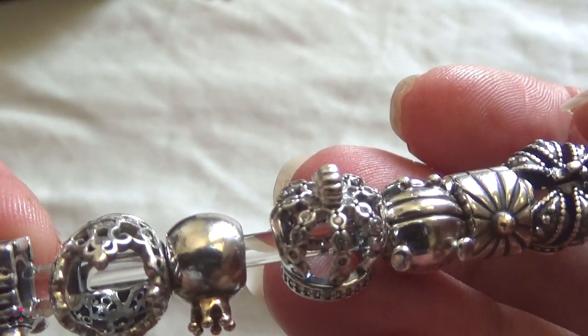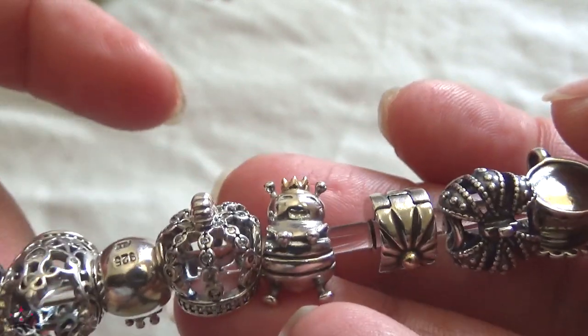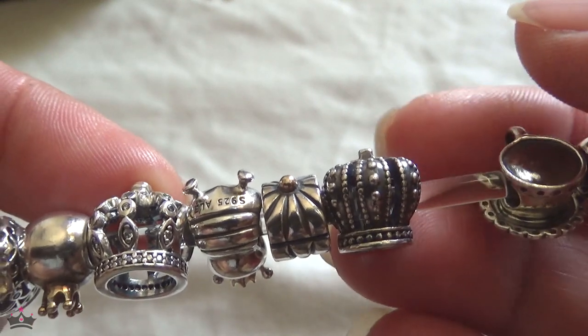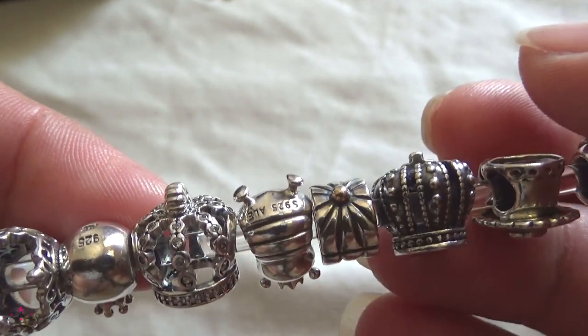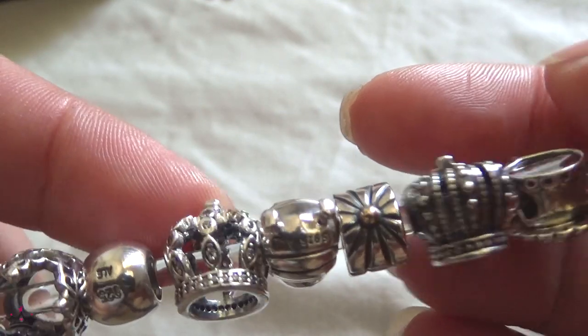My very first logo when I started blogging was a crown — more similar to this rounded style, not the watermark you see on my videos today. My first crown was more like this type of rounded crown.